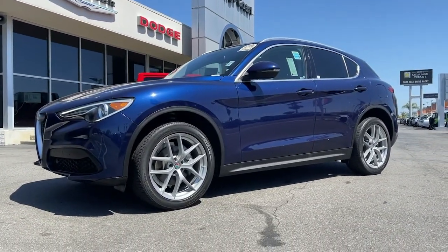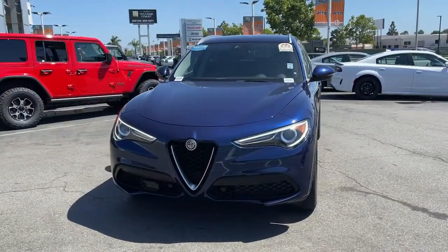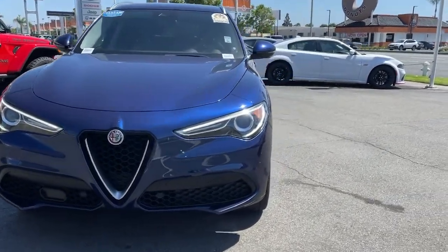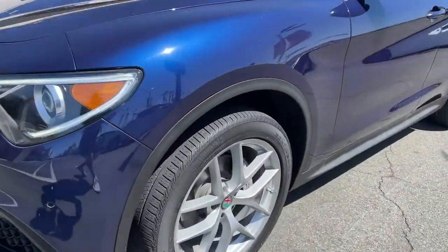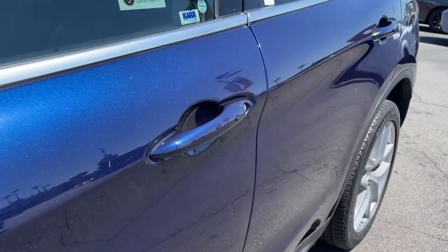These are just some of the great options this vehicle comes with: all-wheel drive, keyless entry, heated mirrors, remote engine start, keyless start, power passenger seat, power liftgate, backup camera, multi-zone AC, aluminum wheels.